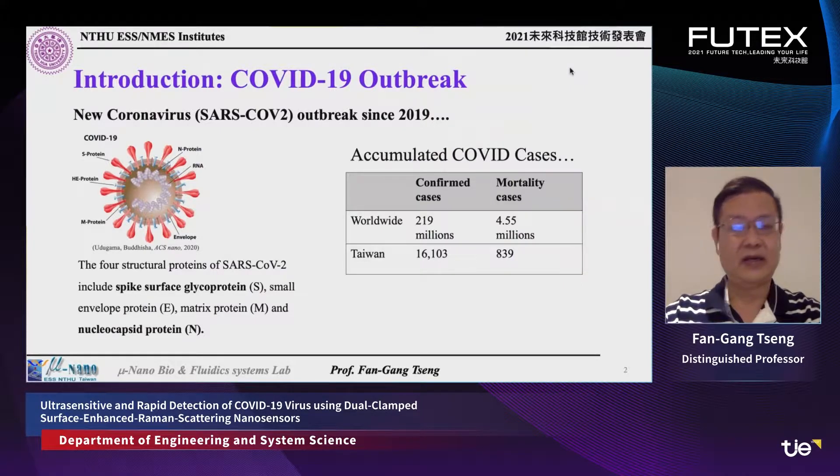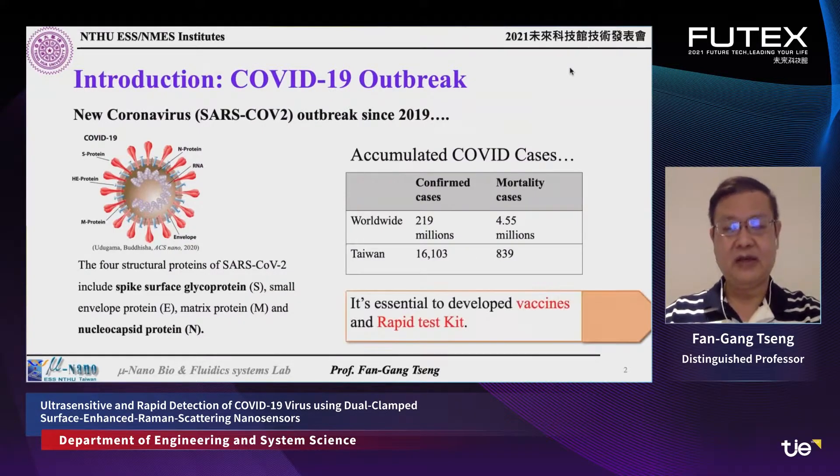In the past couple of years, people have tried to find different ways to do detection and assess infection conditions. In addition to vaccines that have been put into the human body to prevent virus infection, after infection we still need a very good and rapid test kit. That's why we want to develop this kind of rapid detection method.